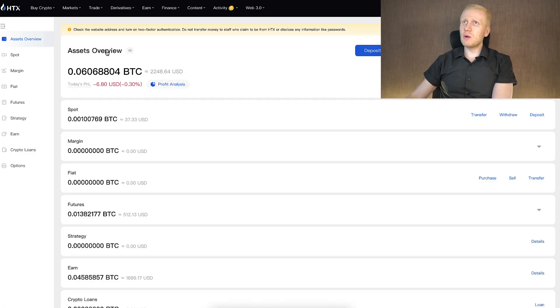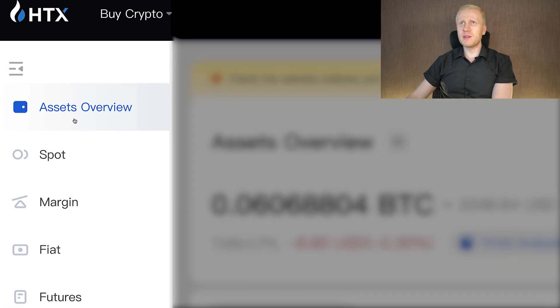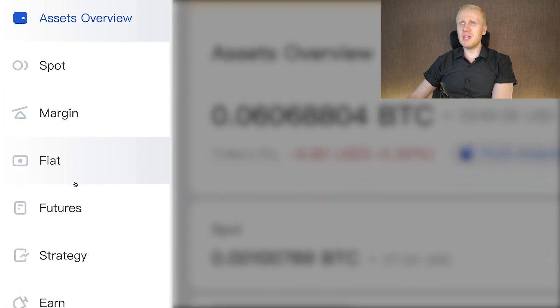The first thing you must notice is that when you come to the Assets section, there are different accounts. You will find a spot account, margin account, fiat, futures, and other accounts. Each account serves a different purpose.